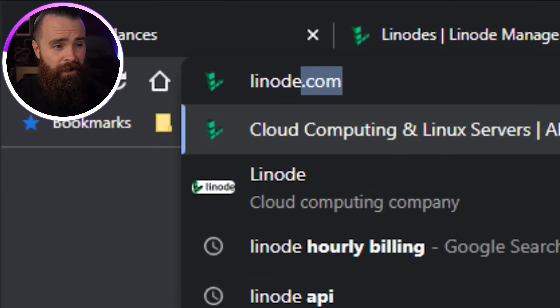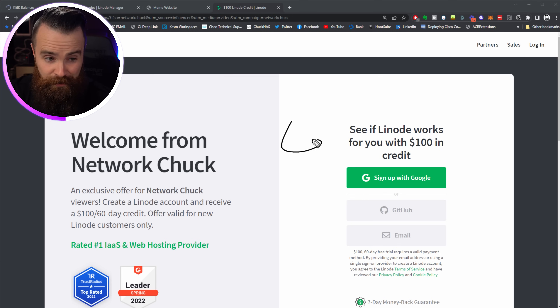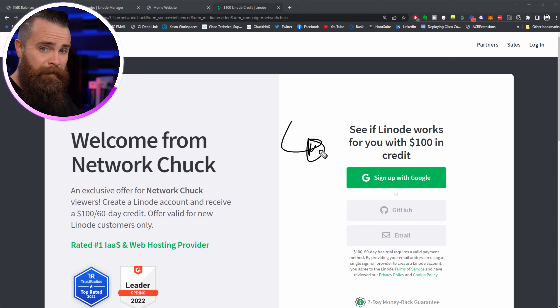Head on over to linode.com/networkchuck and check this out. If you're new to Linode, you get a hundred dollar credit free for 60 days, which means you can run your meme website for free for 60 days. That's a lot of memes. Totally worth it.